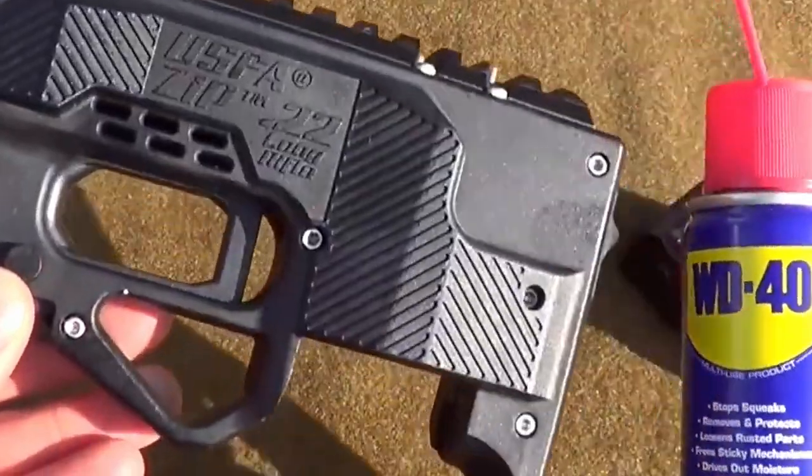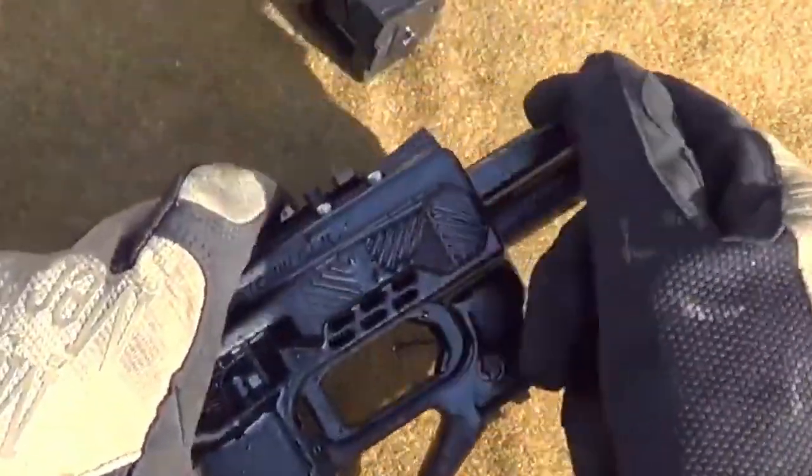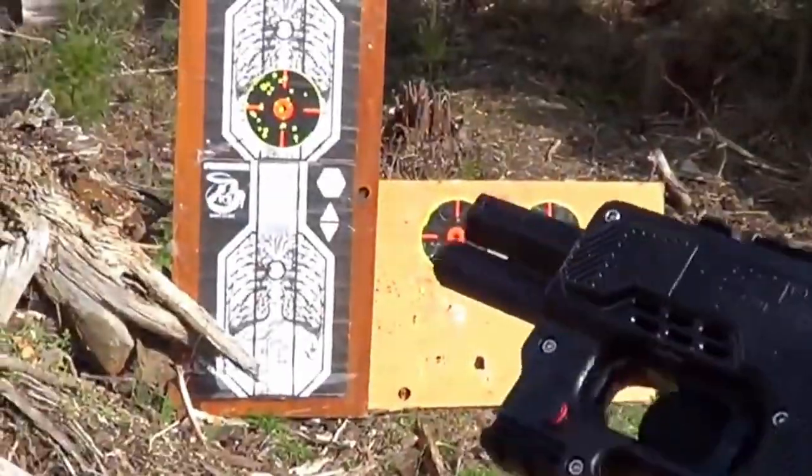The possibilities for customization are one of the key elements of this weapon. Modifications can be installed, and it can even be mounted on another gun's face.